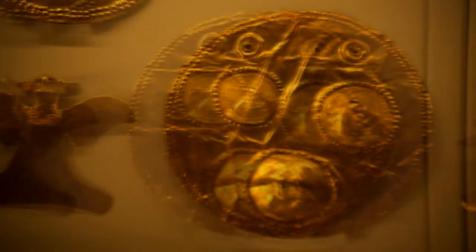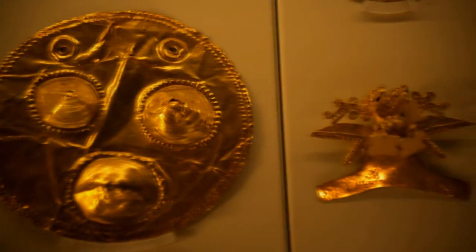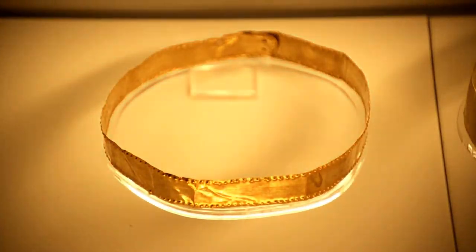They created a technique where they would delicately hammer small fragments of gold together to form larger pieces for chest plates, bracelets, hair bands, and discs.